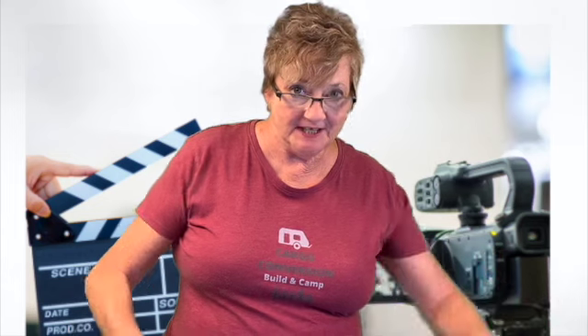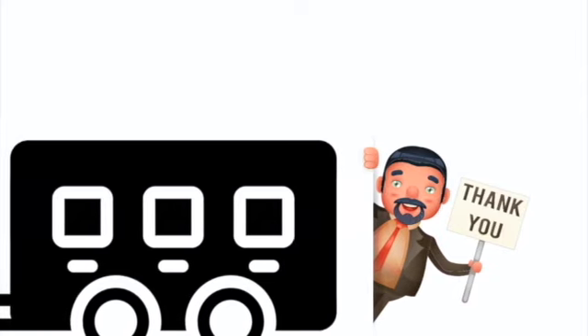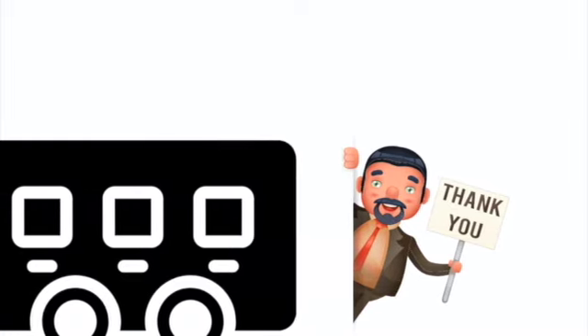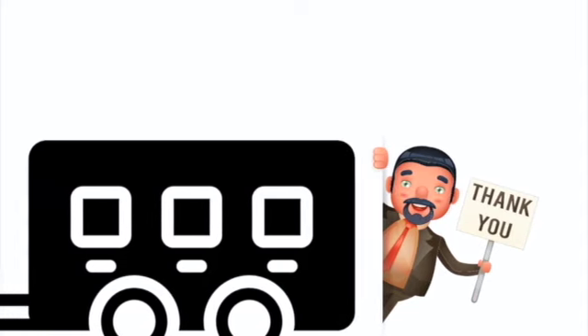That's a wrap, everyone. You know what to do — if you like this video, give it a thumbs up. You won't come back here!